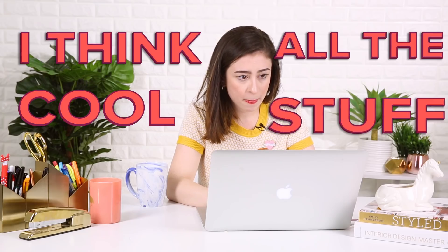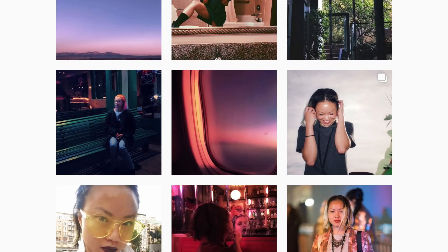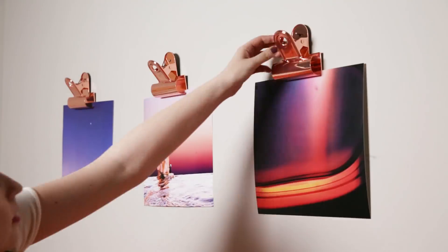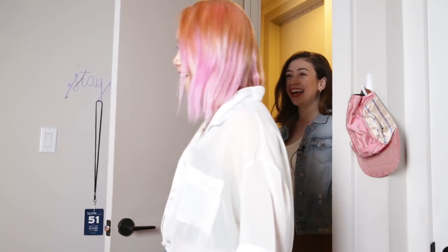I'm Ashley, and I think all the cool stuff you see online doesn't have to stay online. I'm gonna bring a stranger's digital style to life by giving their space a makeover based only on their Instagram account. Let's do it.